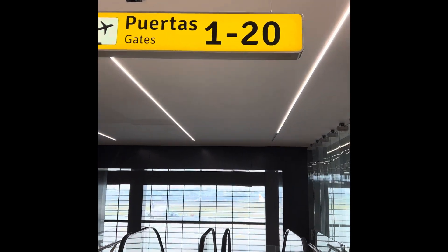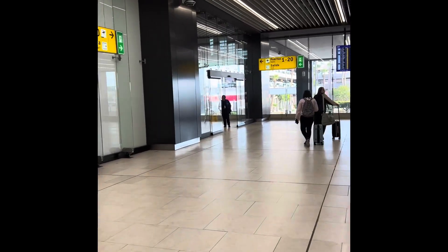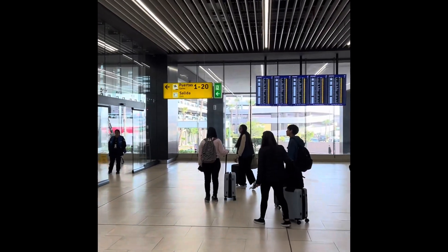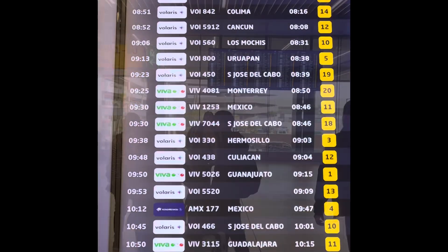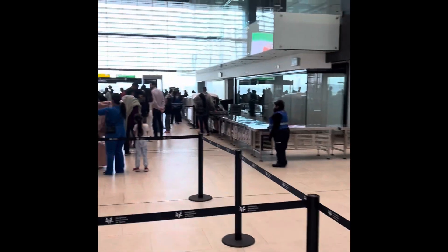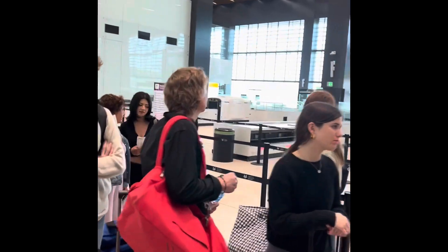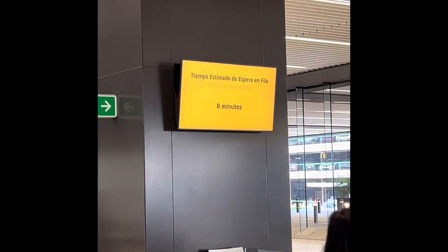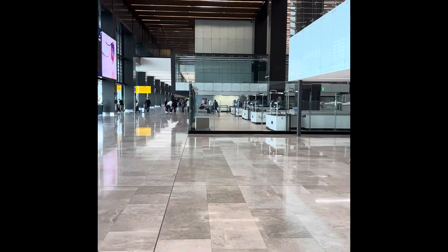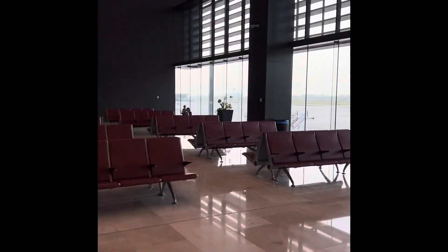Made it through customs. Now we're going to the gate. Now we go through security — super short line. Went through security, not bad. It was less than eight minutes.